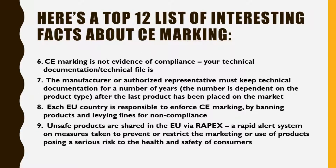Fact 6: CE Marking is not evidence of compliance — your technical documentation or technical file is. Fact 7: The manufacturer or authorized representative must keep technical documentation for a number of years, dependent on the product type, after the last product has been placed on the market.